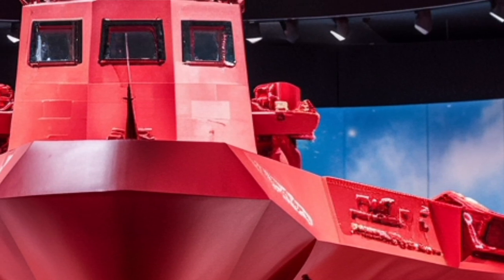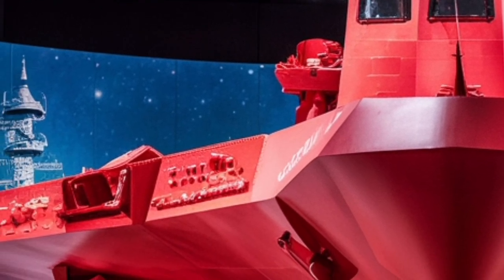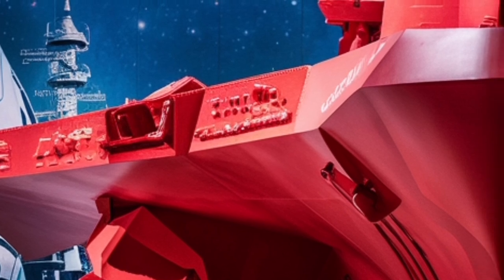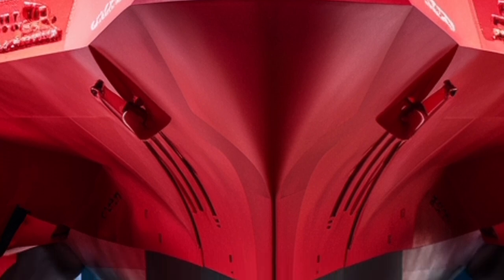In terms of firepower, the USS Delbert D. Black is equipped with a Vertical Launching System, or VLS, that can carry a wide array of missiles. This includes the SM-2 and SM-6 surface-to-air missiles for air defense, and the Tomahawk cruise missile for long-range land attack.